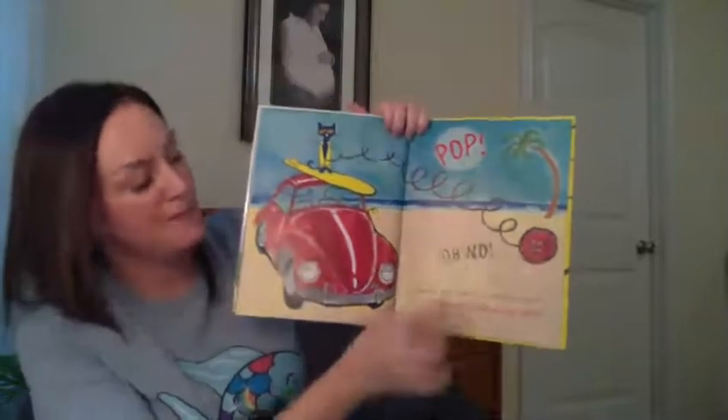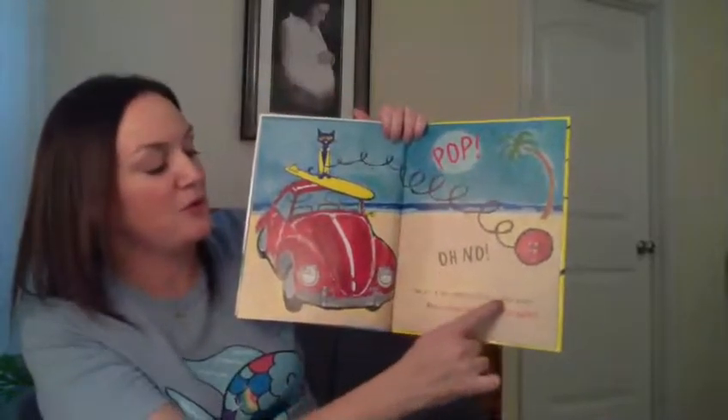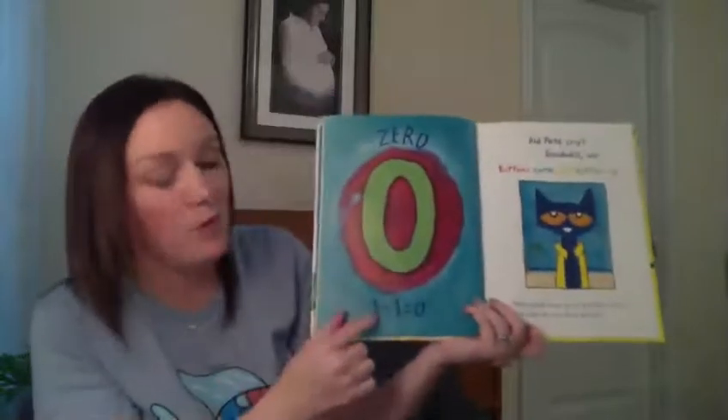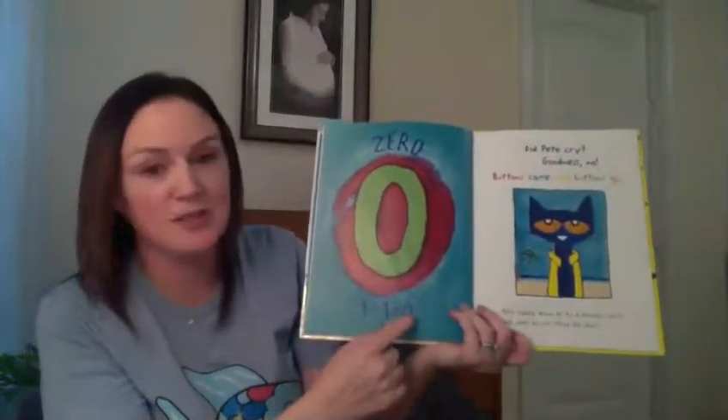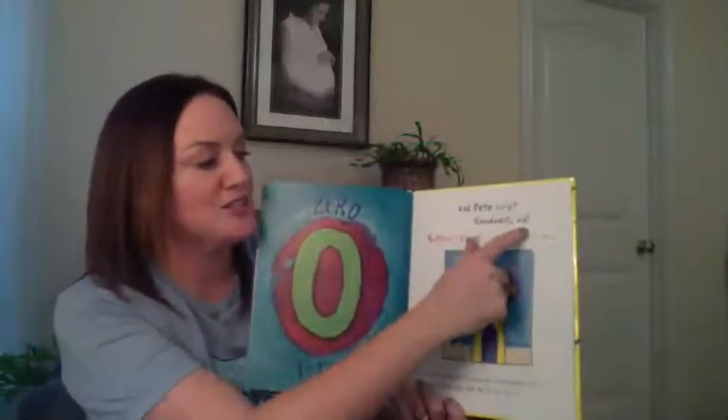Pop! Oh no! The last button popped off and rolled away. How many buttons are left? Well, let's see — he only had one button and it popped off. How many are left? Let's find out. Zero. One minus one equals zero. Did Pete cry? Goodness, no. Buttons come and buttons go.